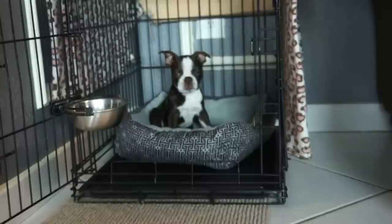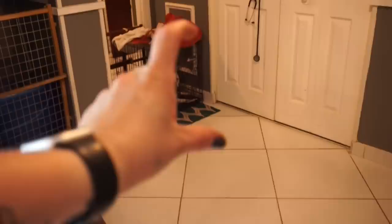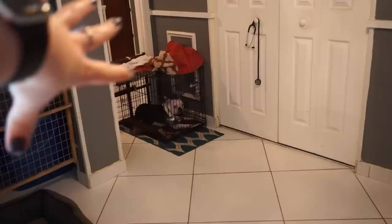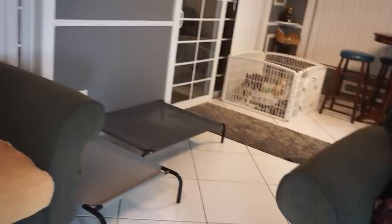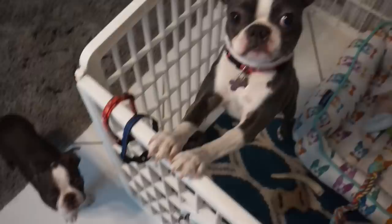Zuko is enjoying Lila's kennel right now, but this will actually be his kennel once I get Dexter a bigger one with a side door. Dexter will get the next size up, Lila will get Dexter's current crate, and Zuko will get this one. He has three pens right now: one in the living room, one in the bedroom where he sleeps, and one at my work — he comes to work with me about twice a week.